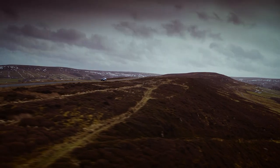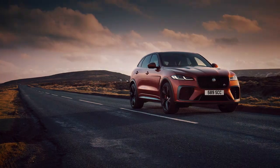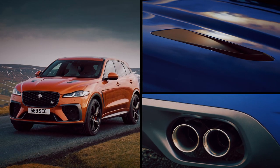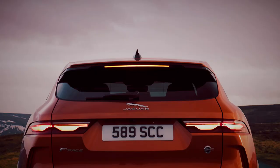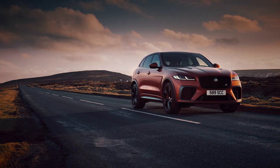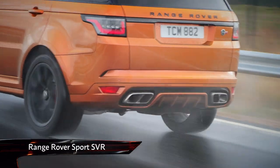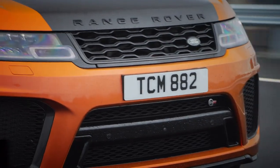That puts it right up there with the very fastest in this class. The SVR gets a much sportier look than the regular car with a louvred bonnet, subtle rear spoiler, and a lower, wider body kit. The whole car looks muscular without the garish trim and add-ons you'll find on the Range Rover Sport SVR.